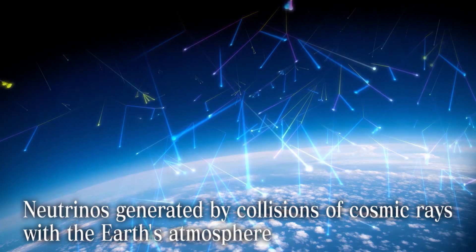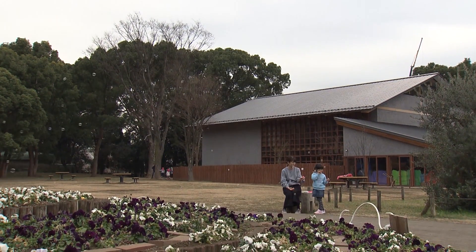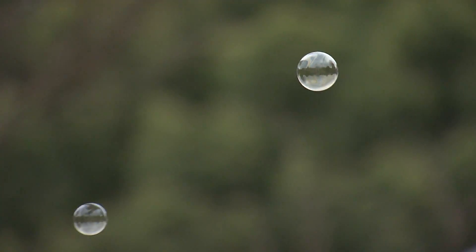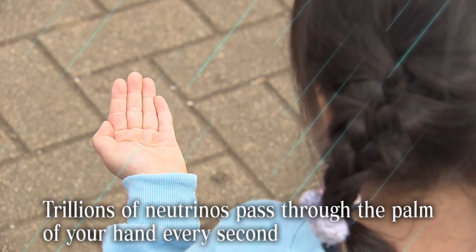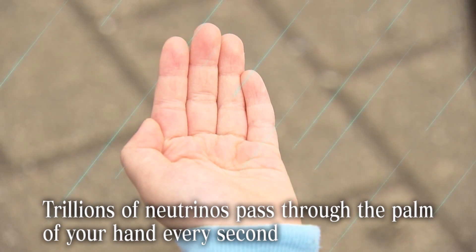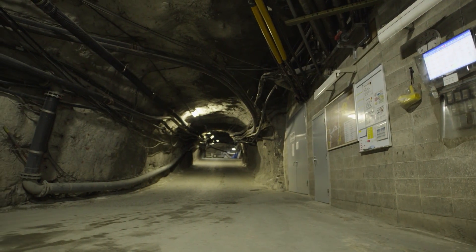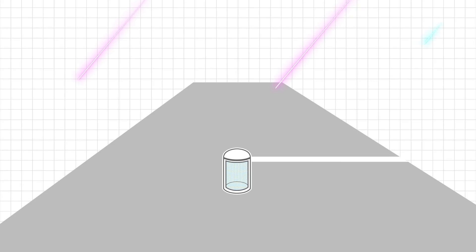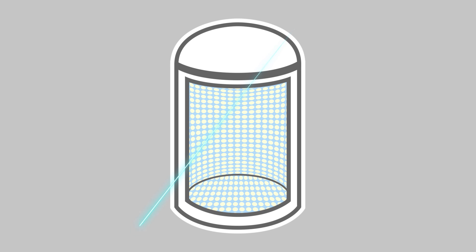In addition, cosmic rays from deep space passing through the Earth's atmosphere create showers of neutrinos. Even though we are constantly bombarded by vast numbers of neutrinos, most pass right through all matter in their path, making them tricky to detect. In fact, trillions of neutrinos pass through the palm of your hand every second. It is because neutrinos are so elusive that Super Kamiokande is located 1,000 meters underground, shielding the instrument from cosmic rays which interfere with detecting neutrinos.